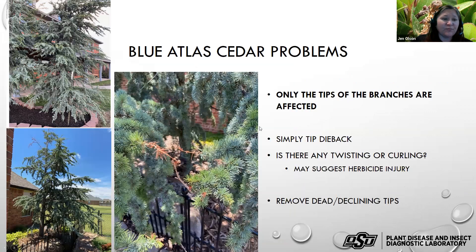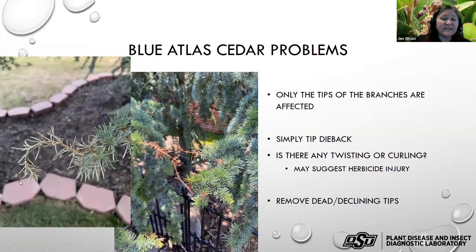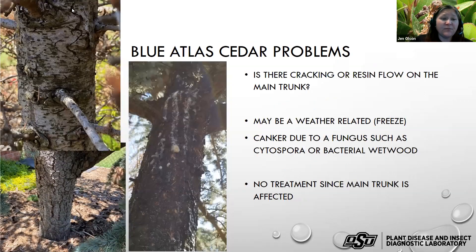Another thing we've seen a lot on blue Atlas cedars is tip browning — the trees may look fine from a distance but the tips are browning up close. If you see any twisting or curling, that distortion is usually associated with herbicide injury. You need to investigate what was used on the lawn, planting beds, or driveway as a potential source. Sometimes we don't see that typical twisting but tip browning still occurs. In association with the needle drop, many people also complained about cracking of large limbs or the trunk, which can result from freezing.